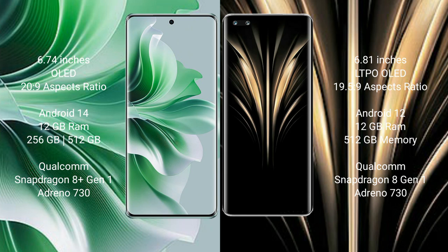OPPO Reno 11 Pro comes with 12GB RAM and 256GB internal storage, Qualcomm Snapdragon 801 processor, GPU Adreno 730. Honor Magic 4 Ultimate comes with 12GB RAM and 512GB internal storage, Qualcomm Snapdragon 801 processor, GPU Adreno 730.